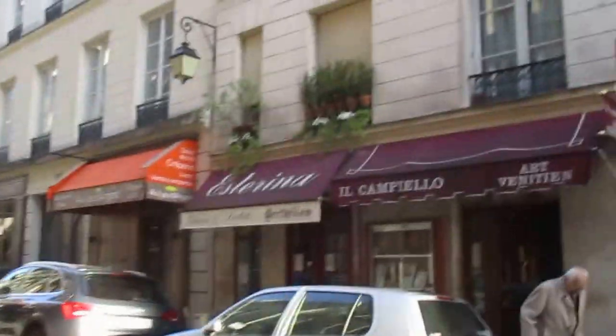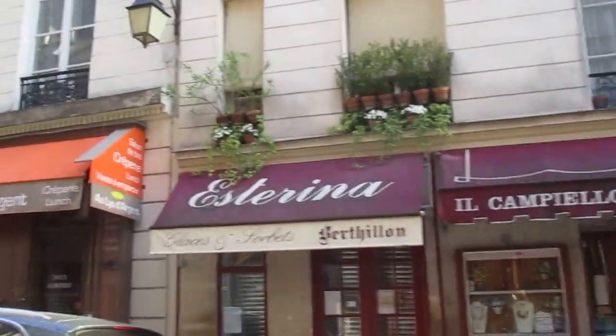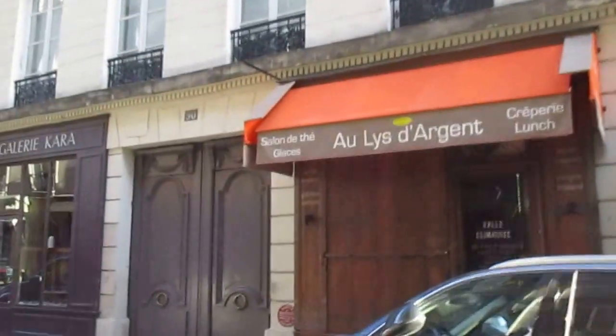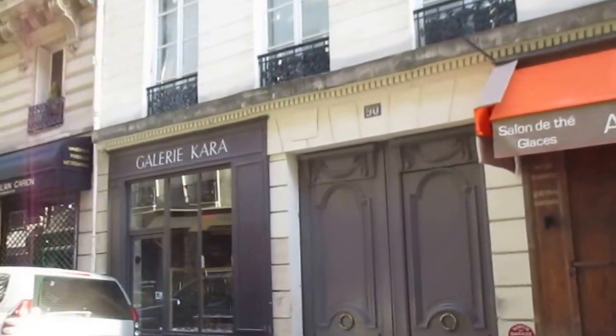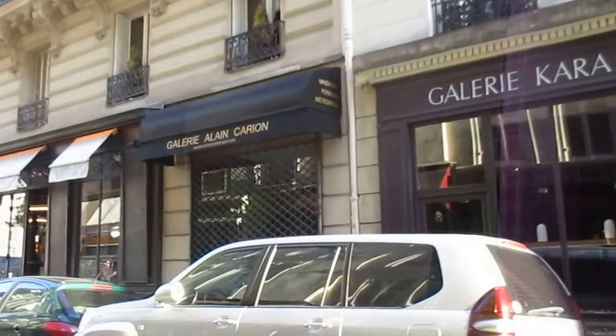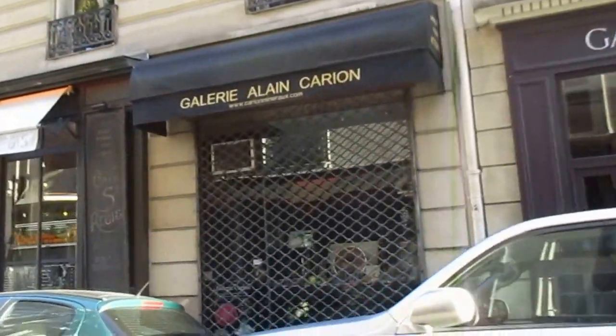Here's more ice cream — Berthillon. This is probably the most famous ice cream in Paris, and there are many Berthillon stores all over the city. But it started here on the Île Saint-Louis, and there'll be lines of people waiting to buy Berthillon a little later in the day.